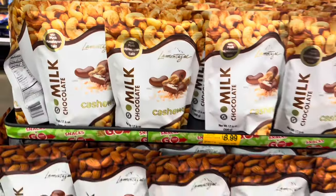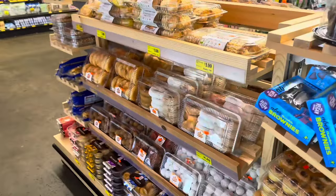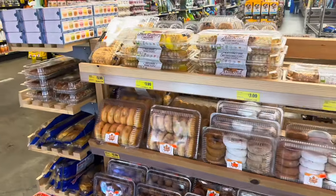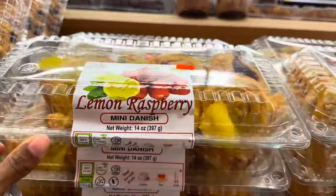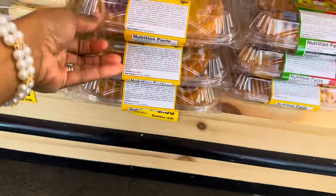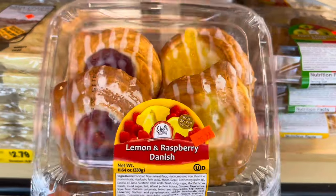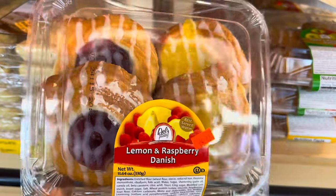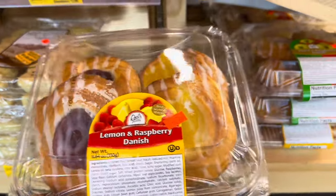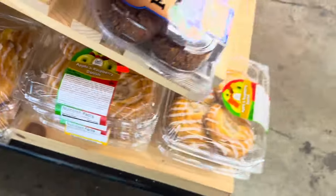There are these danishes — I went to another Grocery Outlet a couple days ago and got some and they were so good. I want to see if they have them here. Here they are — lemon and raspberry danishes, $2.99. These are so good, guys. I almost ate all of them myself. Not too sweet and really delicious. I'm going to grab one of these. They also have an apple and raspberry one.